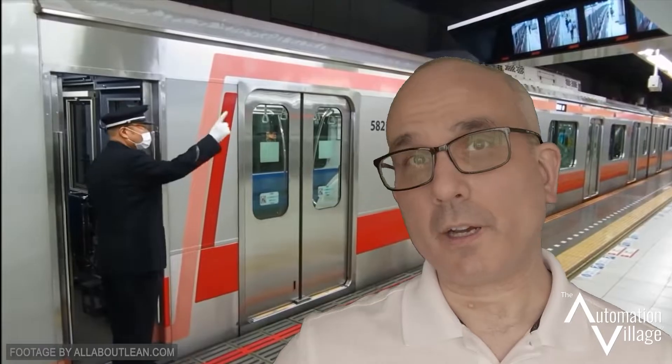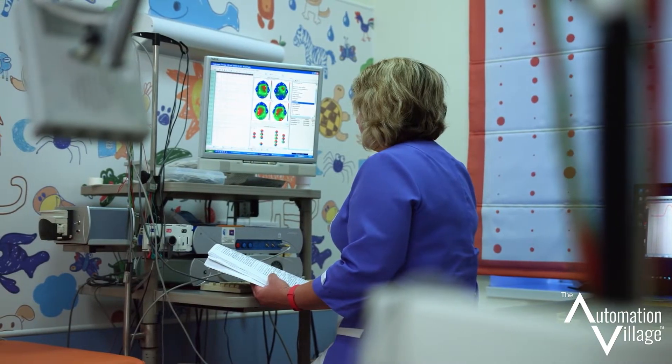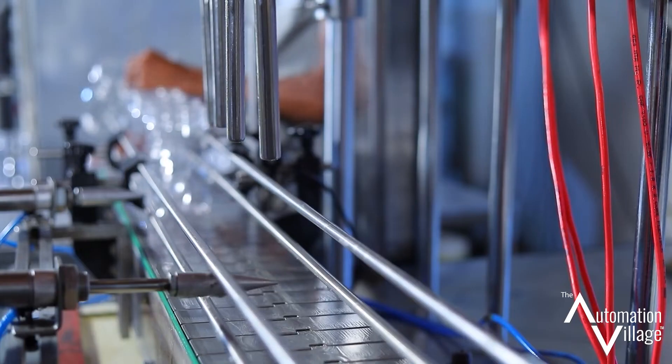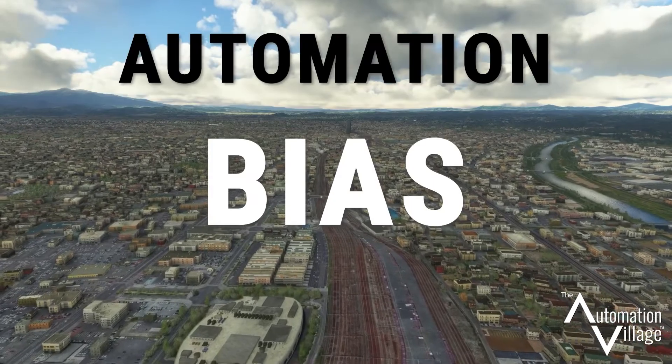Now this may seem like a very quaint way of doing something for which technology would be better suited — I mean, this is a show about automation after all. As many of you know, the world is full of situations where the rigorousness of a machine needs to be tempered by the judgment of a human. It's this judgment that brings us to today's topic: automation bias.